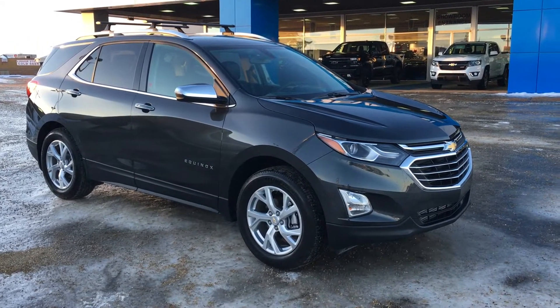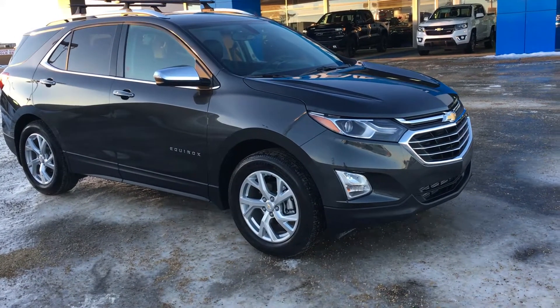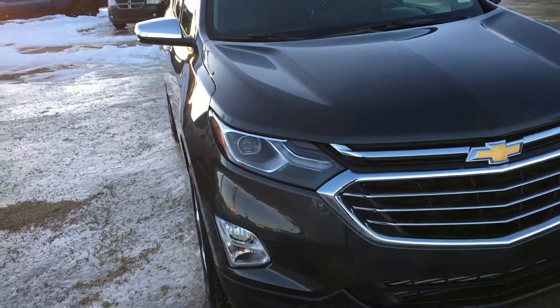Welcome to Lakewood Charvalier. My name is Tom and this is our 2018 Chevy Equinox Premier in Nightfall Grey Metallic. This is a certified pre-owned unit as it has under 160,000 kilometers and it is a 2018.